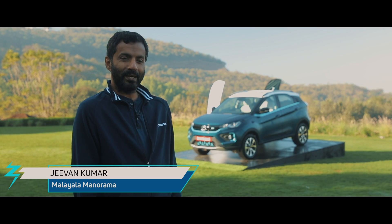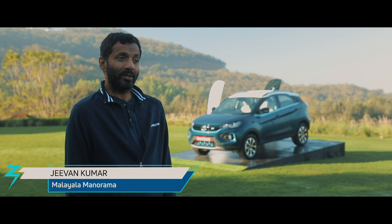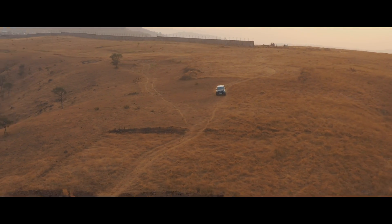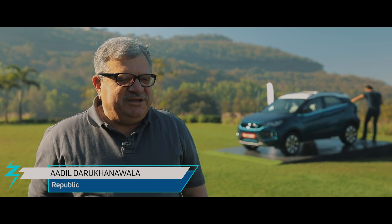It's a wonderful, amazing car that I would like to own. As a package, I think it's the best looking EV in the country.